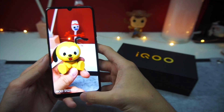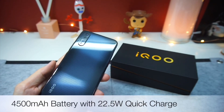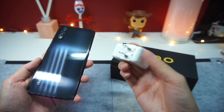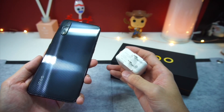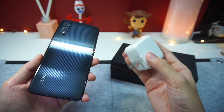Last but not least, let's talk about the battery life on the Vivo iQOO Neo. The iQOO Neo comes with a rather large 4,500mAh battery that supports quick charge. Based on my usage, I managed to squeeze in about 6 hours of screen-on time before it required another charge. The Vivo iQOO Neo supports 22.5W quick charge, so charging speeds are actually pretty quick.